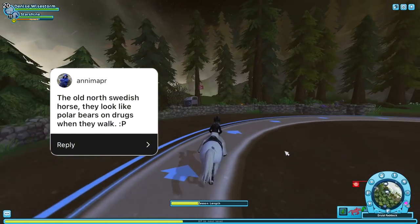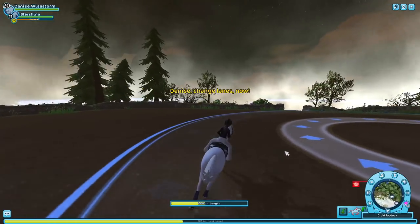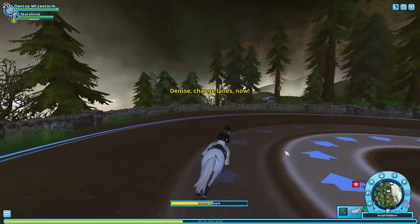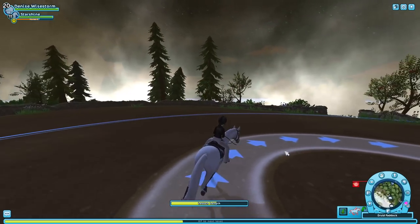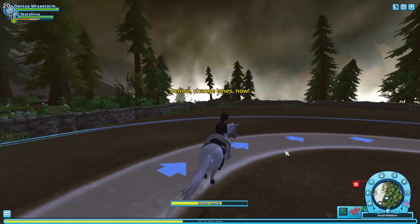The old North Swedish horse — they look like polar bears on drugs when they walk. The old models, all of them just look weird. I don't even really like the new North Swedish horses that much. Guys, I know it sounds like I don't like any horses in this game, but there are so many horses I like. We're just mainly talking about old horses and that's why it sounds that way. But trust me, I like most of the newer releases.